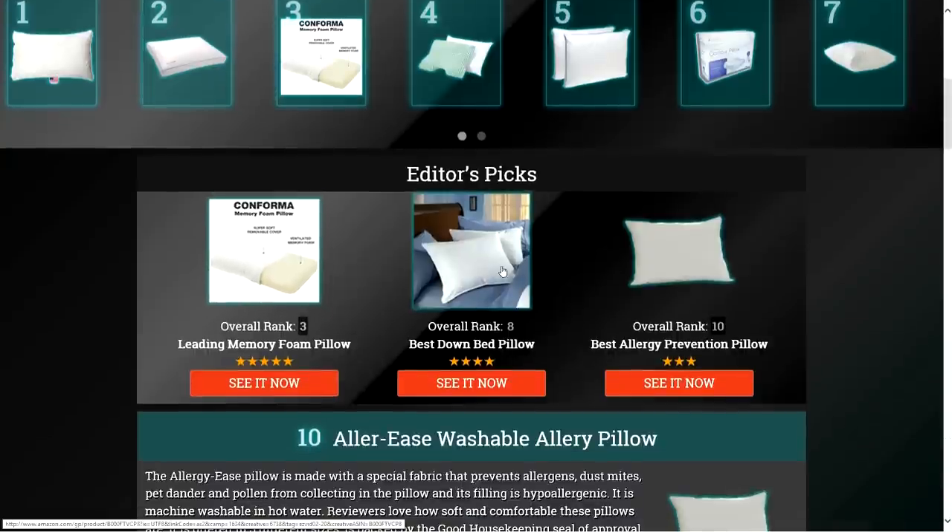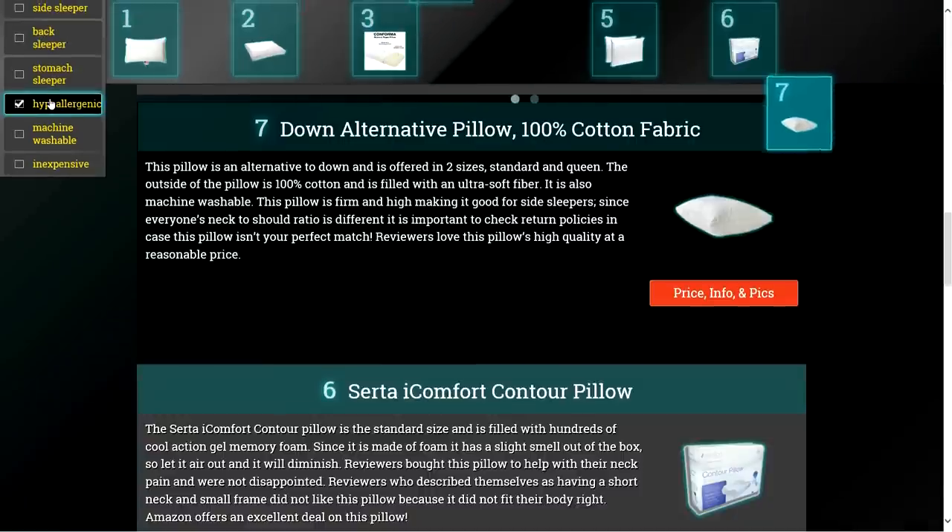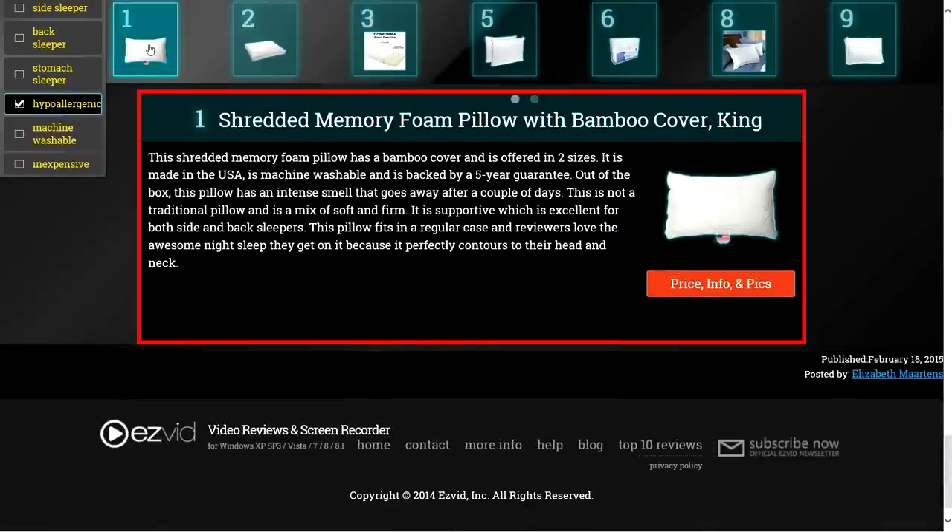To get full reviews for each pillow on our list and quickly narrow down which one is right for you, click the links beneath this video or search for EasyVid Best Pillows.